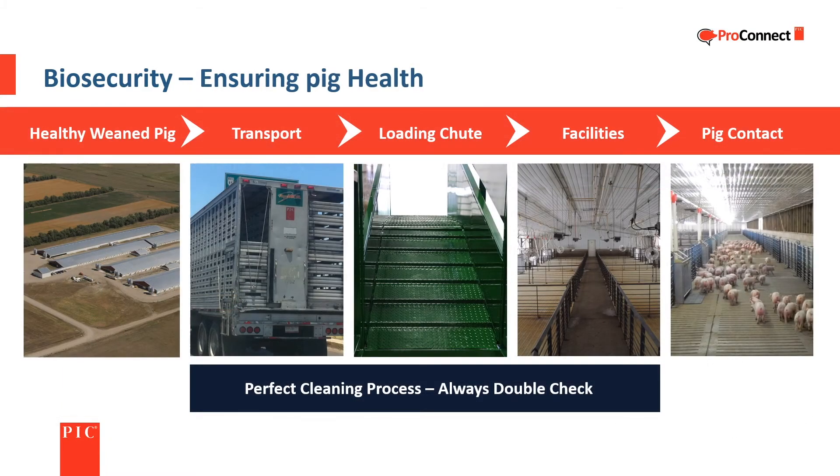Starting off with healthy weaned pigs is important. The correct steps must be taken to ensure that their health isn't put at risk during the movement from the sow farm to the nursery or wean-to-finish site. Thorough cleaning and disinfection of the trucks, loading chutes, and the farm is vital to receiving healthy pigs. Correctly implemented biosecurity measures protect the pigs coming into the farm and help guard their health once there.